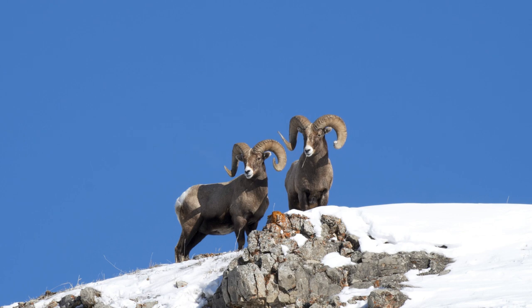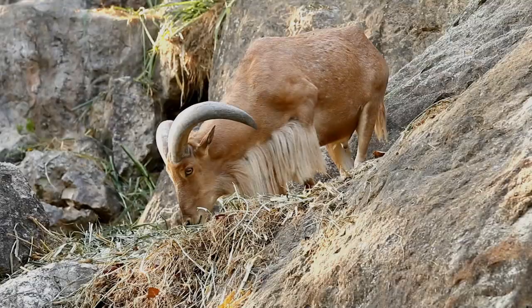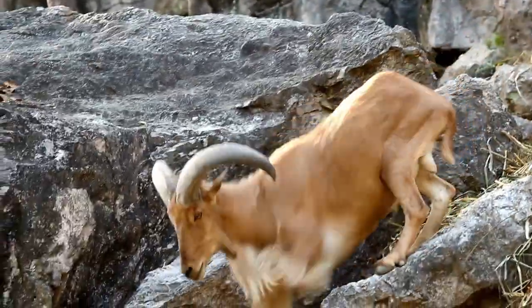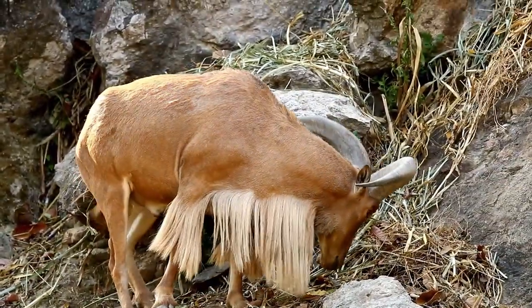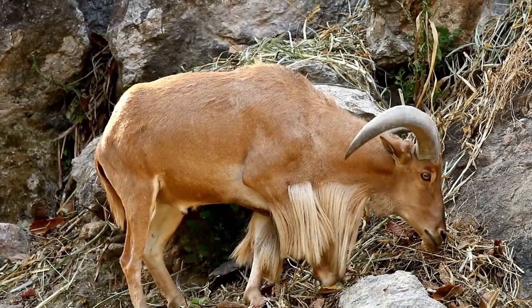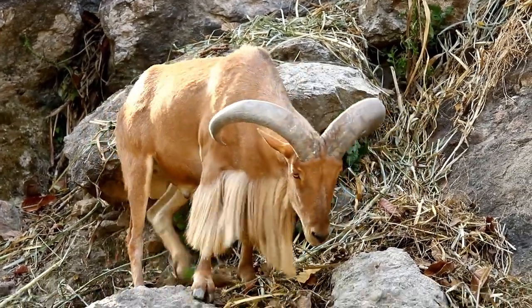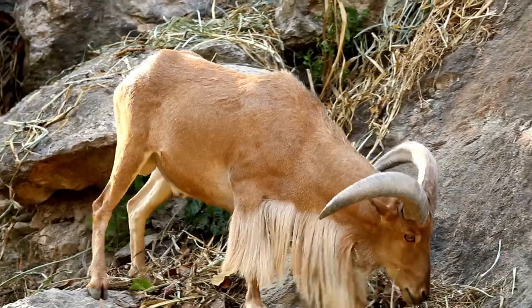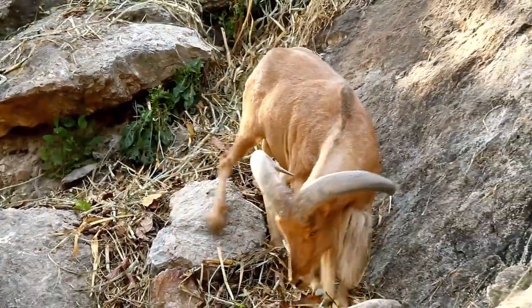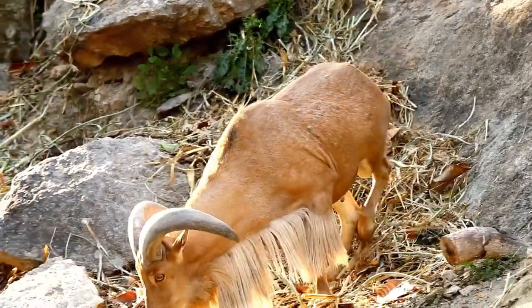The ability to adapt to such diverse landscapes is a testament to their remarkable resilience. One of the most awe-inspiring aspects of rams is their extraordinary climbing abilities. These creatures are nature's mountaineers, equipped with strong, muscular bodies and specially designed hooves that allow them to navigate steep, rocky terrain with unparalleled agility. This skill is a crucial survival tactic that aids in evading predators and accessing food sources that would otherwise be unreachable.